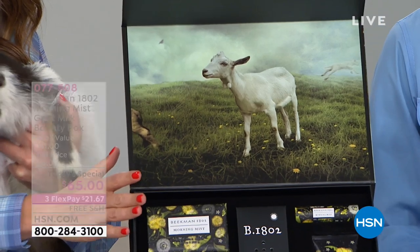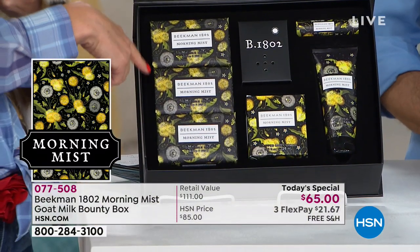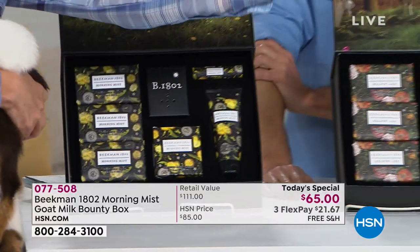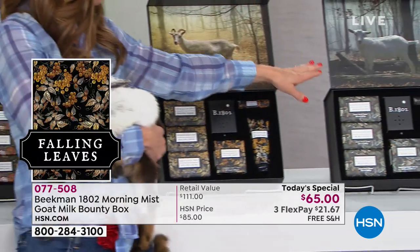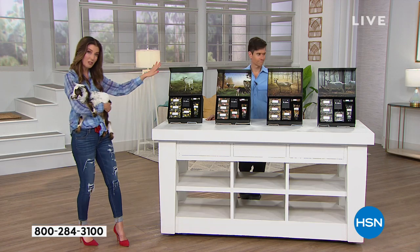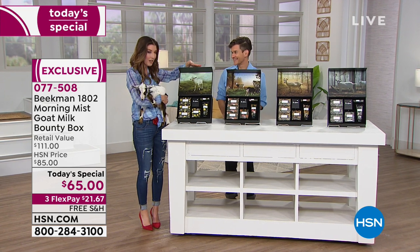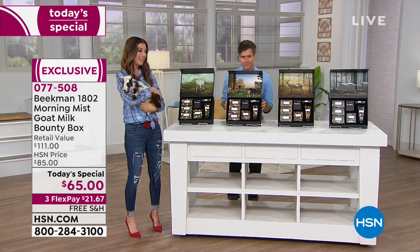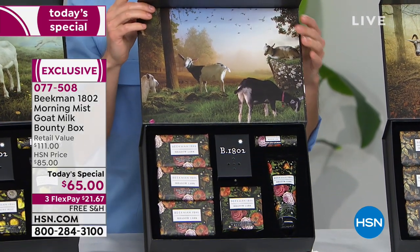In summer you'll get Meadowlark. In fall you'll get Falling Leaves. And in December you'll receive Wonderland. That's the only way to secure all the original bounty boxes. You don't pay for them all right now — you only pay $65 when each one ships. With auto-ship, you're getting nearly $200 worth of Beekman products for just a fraction of the price, with free shipping every time. The more you shop, the more you save.